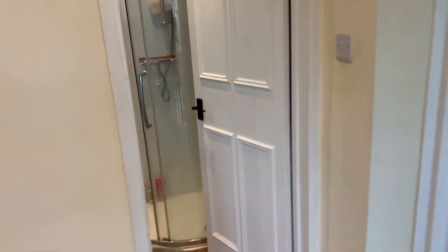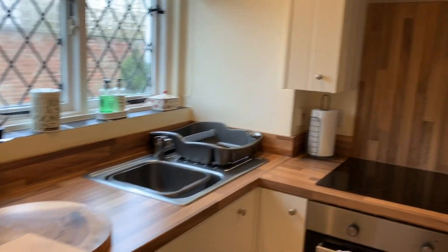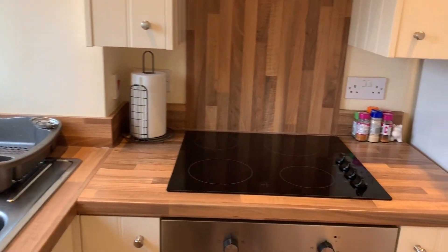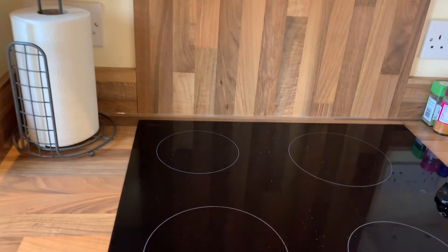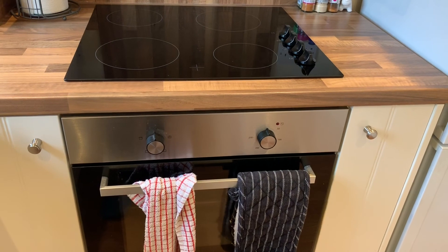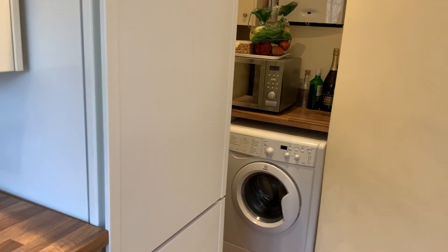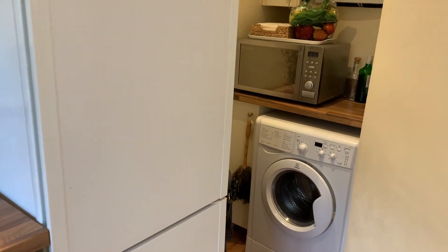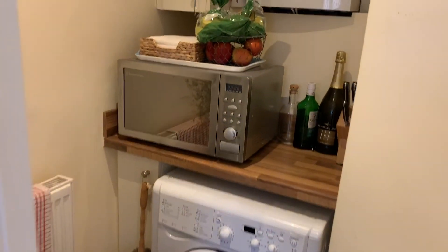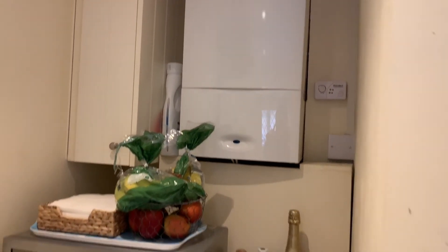As you come into the property, you come into the kitchen area to the left, with the induction hob and oven. The white goods are not included, although there is space for a large fridge freezer and washing machine, and then you have the combi boiler over there.